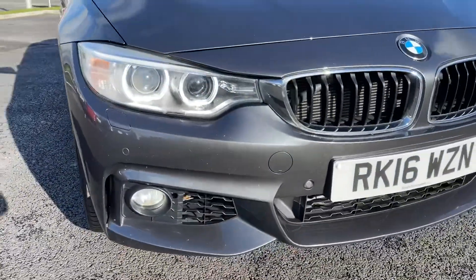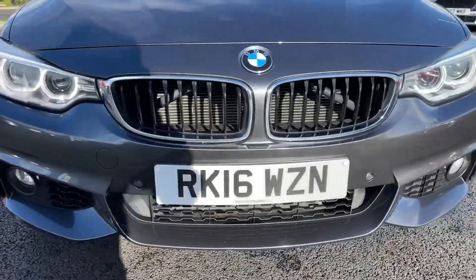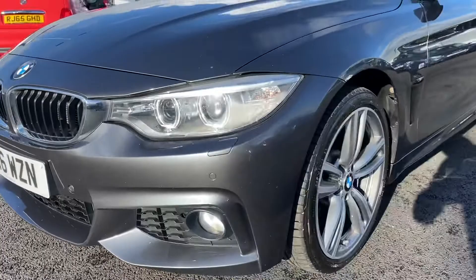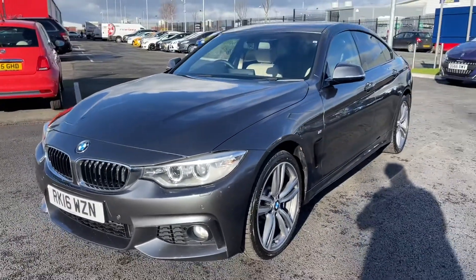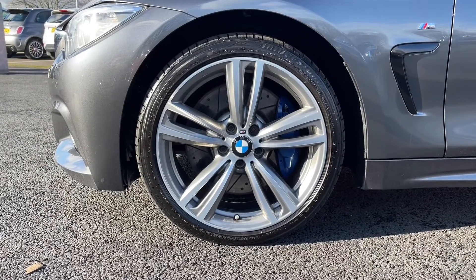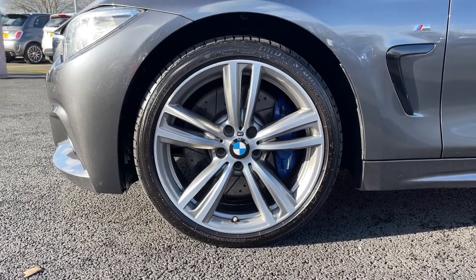As you'll be able to see across the front here, this is a 2016 plate. It comes with 76,000 miles on the clock from only two previous owners and it does come with a full service history, having been serviced at 20,000, 40,000, 49,000, 60,000 and 71,000 miles.